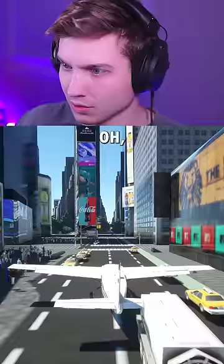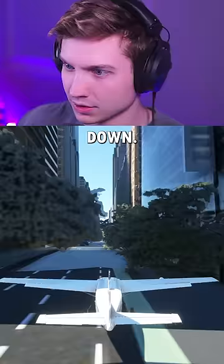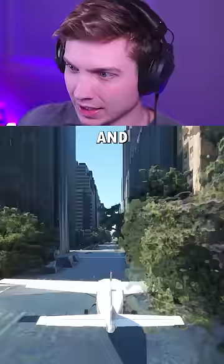Oh god, there's touchdown. Oh no — our wing just went through that. Ignore it. Come on, slow down. And into the trees, but we did it.